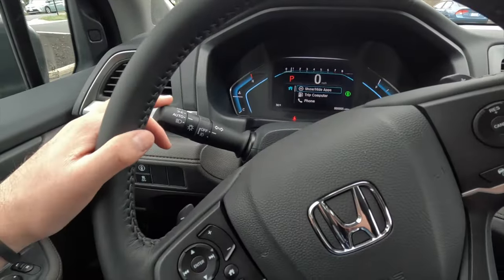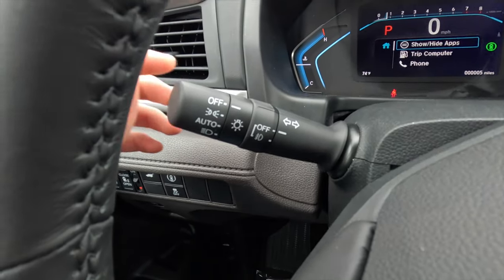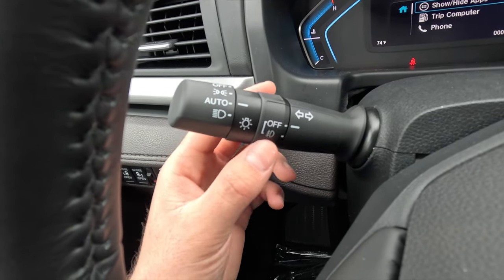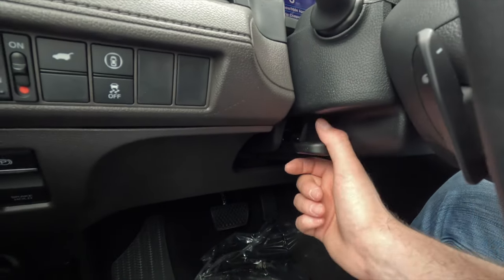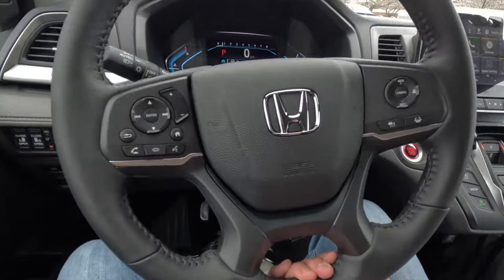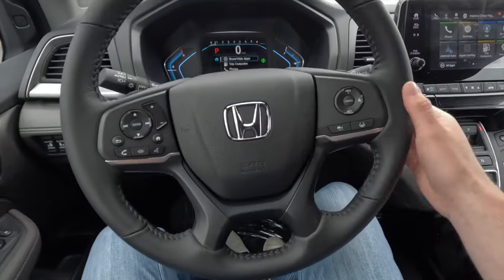The turn signal and headlight control stalk offers: headlights off, parking lights, automatic headlights, and headlights always on — I prefer leaving it in automatic. There's also a fog light toggle. The steering wheel is manually tilting and telescoping — flip the lever, adjust to your preferred position, and lock it back. You get a leather-wrapped steering wheel with mounted paddle shifters: upshift on the right, downshift on the left.